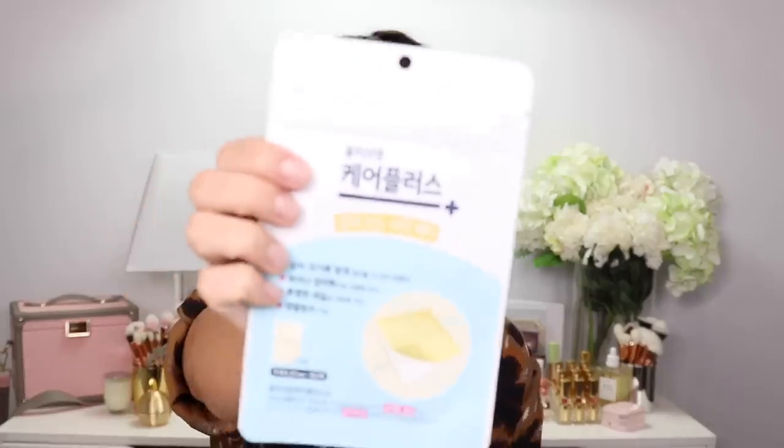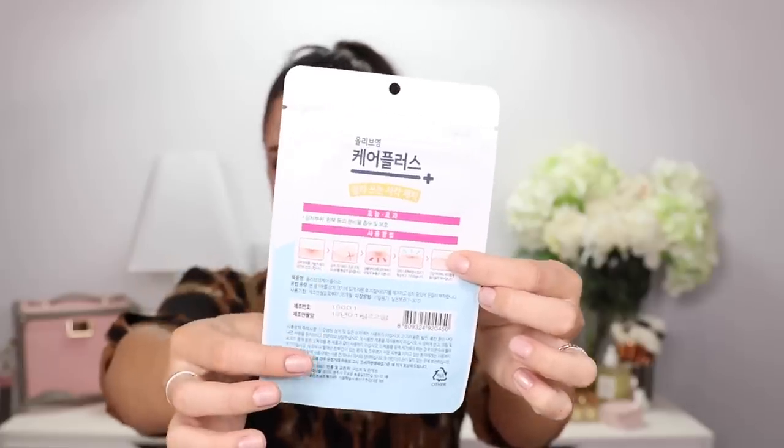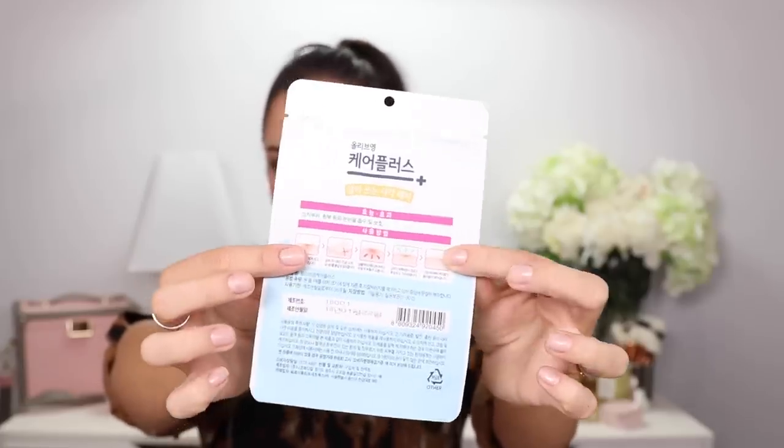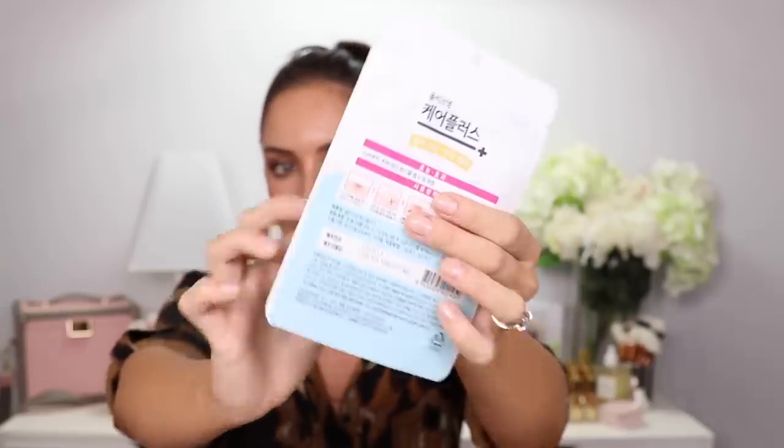I have no idea what this is but there's a little picture on the back. I don't think I bought this — I think it's something they gave me. It looks like an acne patch but you get one large size, cut out the size you want, and stick it on your pimples. I really like pimple patches, I find they work great. This is a nose cleanser.